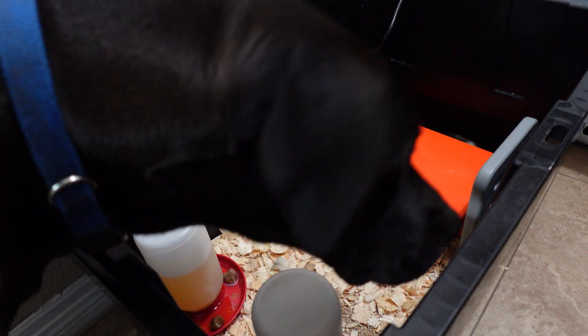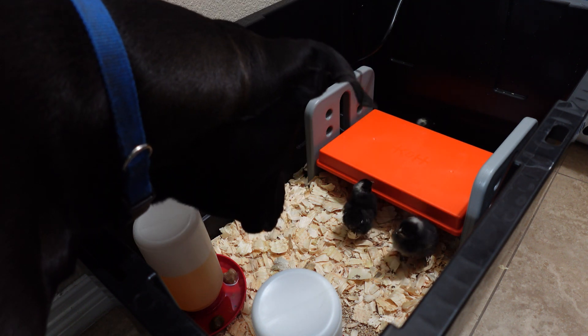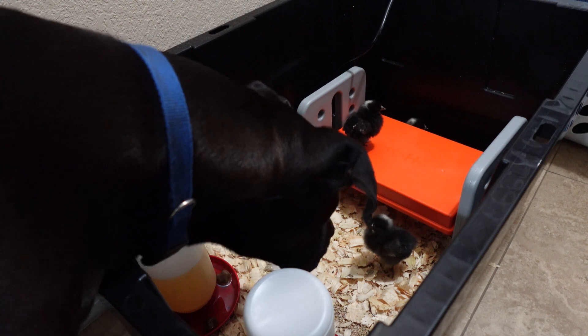Wyatt is still very curious with him, but he's been very good. He's not growling at him or anything — he's just sniffing.